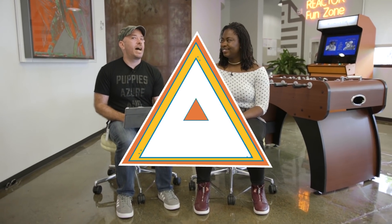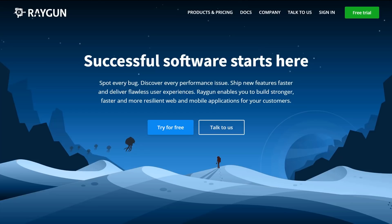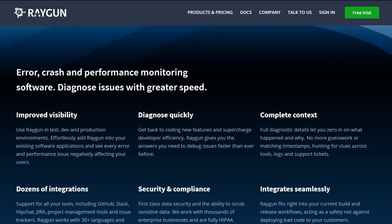Thing number four: .NET Core is fast. My favorite example is Raygun — they're an analytics company that does crash reports on mobile and web apps. They did a case study where switching to .NET Core improved their throughput from 1,000 requests per second to 20,000 requests per second — a 2,000 percent throughput increase, which is amazing.